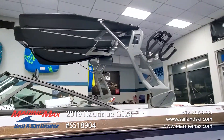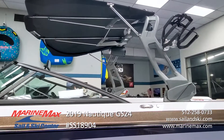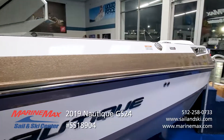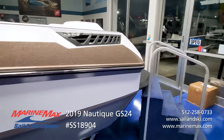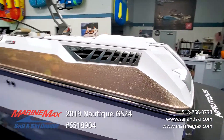Nautique's integrated Bimini top is fabulous for lots of shade, easy to store and deploy, with no moving parts and no rattle, featuring surf pockets built into the top of the Bimini so you can take all your surfers along.